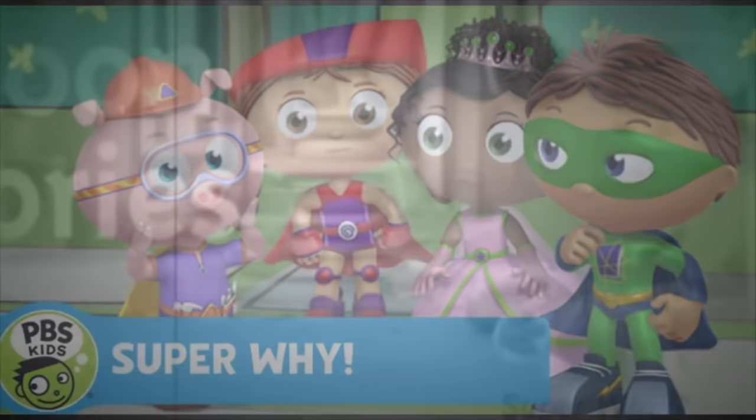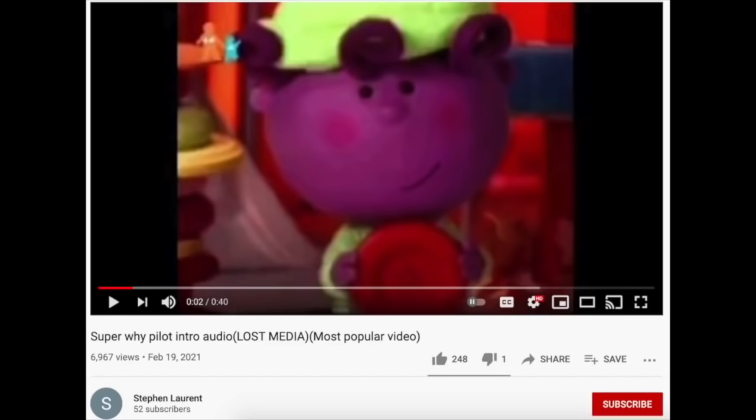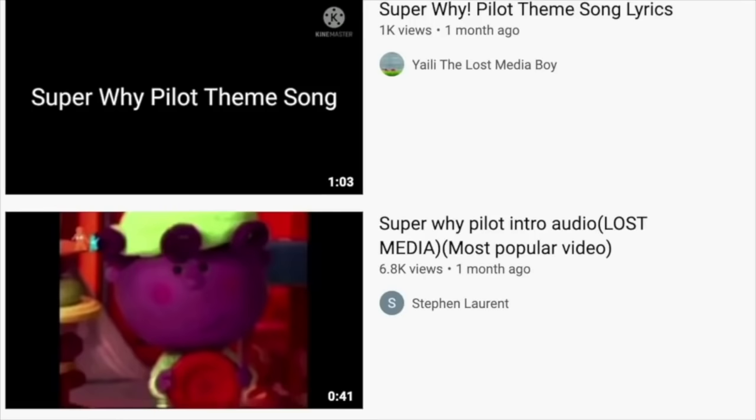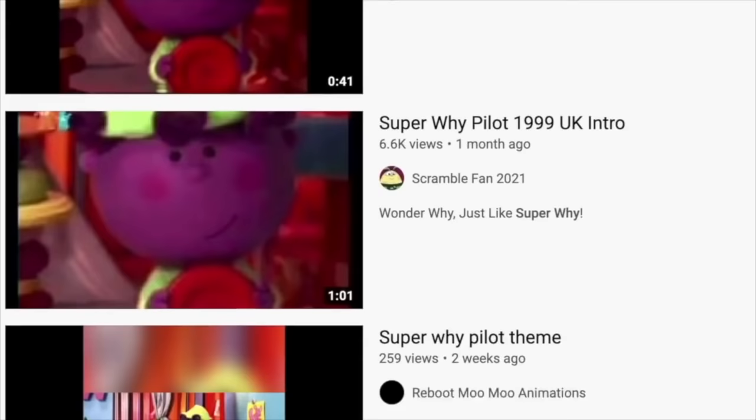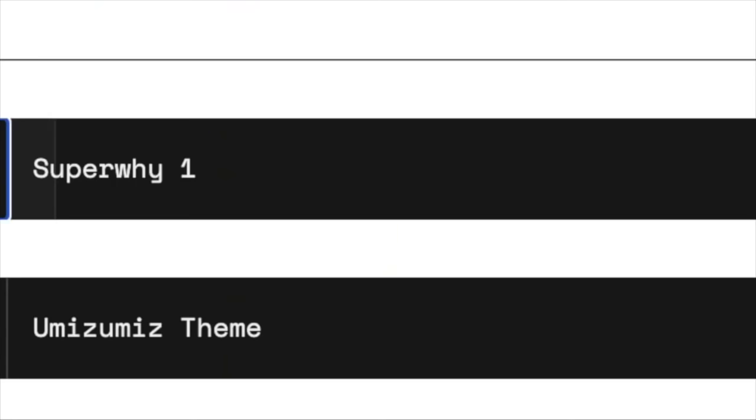That's not to say there hasn't been new content found since the search for this pilot began. Once the topic started gaining attention, one of the first pieces recovered was a reggae tune supposedly used as the pilot's theme song. It got passed around quite a bit and was reposted to YouTube, where discussion of its legitimacy came into question. Thankfully, the original upload was tracked down, where it was discovered that the song came from the composer's own website — proving it's real. Though it was eventually discovered that the song went unused in the pilot itself.